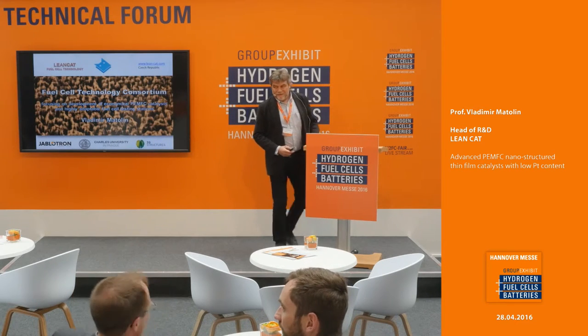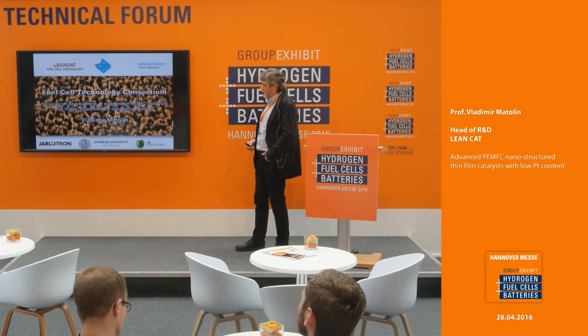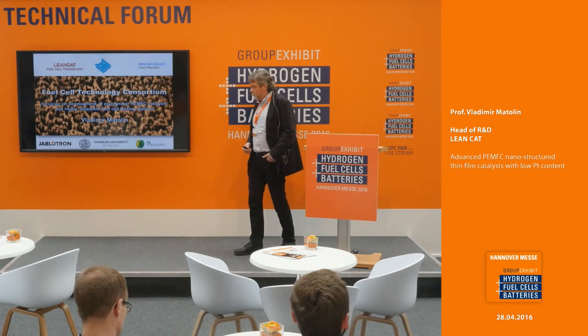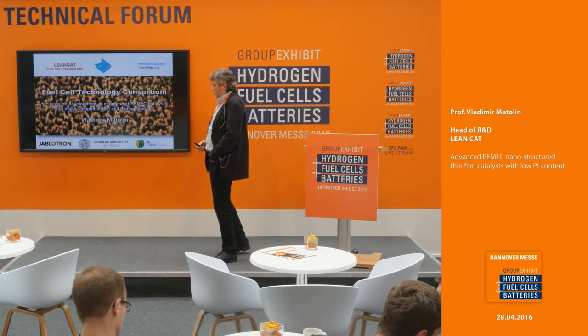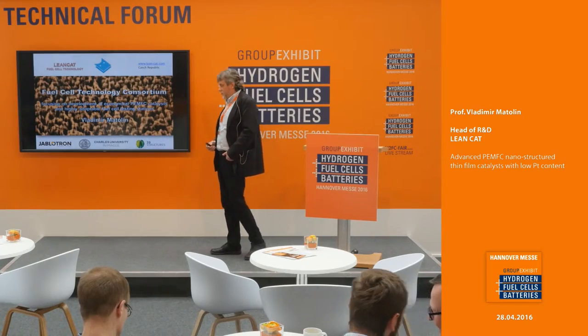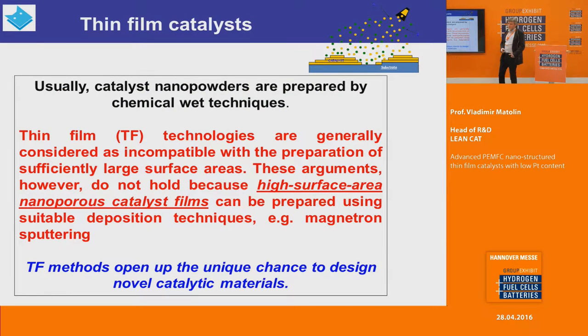Good afternoon everybody, thank you for the introduction. My name is Vladimir Mottolin, I'm from the LeanCat consortium. This is a new consortium focusing on the development of economical proton exchange membrane fuel cell catalysts and also the development of advanced testing stations for fuel cells. The goal of the consortium is to put on the market, or rather to ensure the transfer of technology from university research to applications.